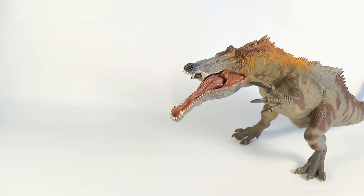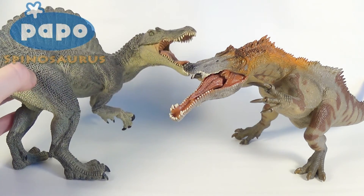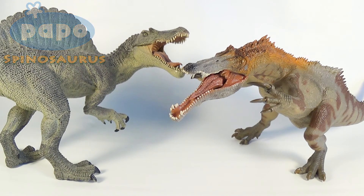Up next for comparison, here is the Papo Baryonyx next to the Papo Spinosaurus. If you want to see the review for that figure, link will be down below in the description. These are currently the only two Spinosaurids that Papo has produced. The Spinosaurus is a classic favorite of mine, and I think the figures look quite nice with each other, although this Baryonyx is way oversized next to the Spinosaurus.